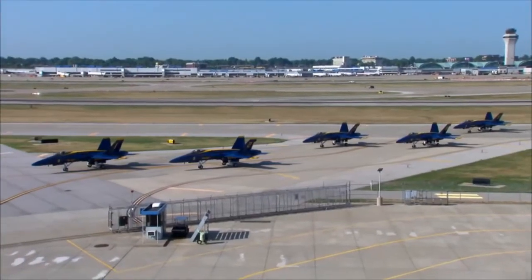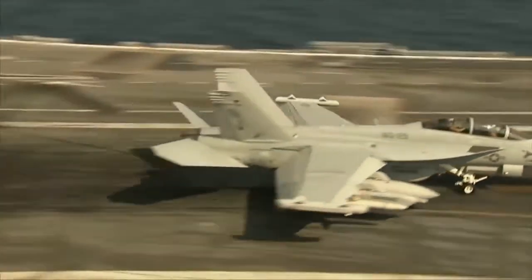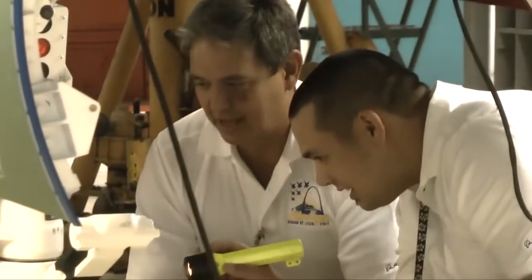Meeting the Boeing employees who build the latest F/A-18 models — the Super Hornet and EA-18G Growler — is a big thrill for the team. Literally, our men and women claw and scrape to get onto this trip. The pride the F/A-18 brings to the Blue Angels is matched only by the Boeing people who build the airplane.